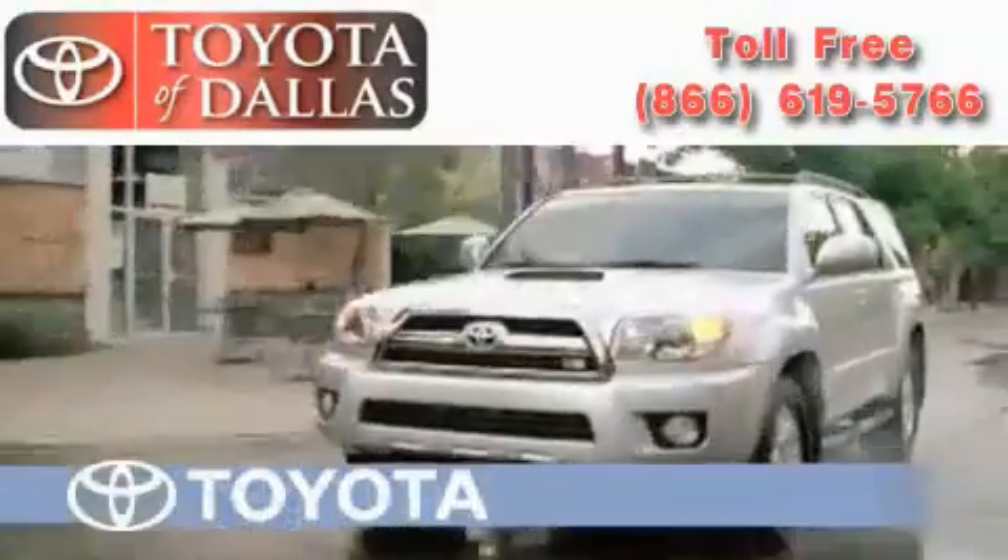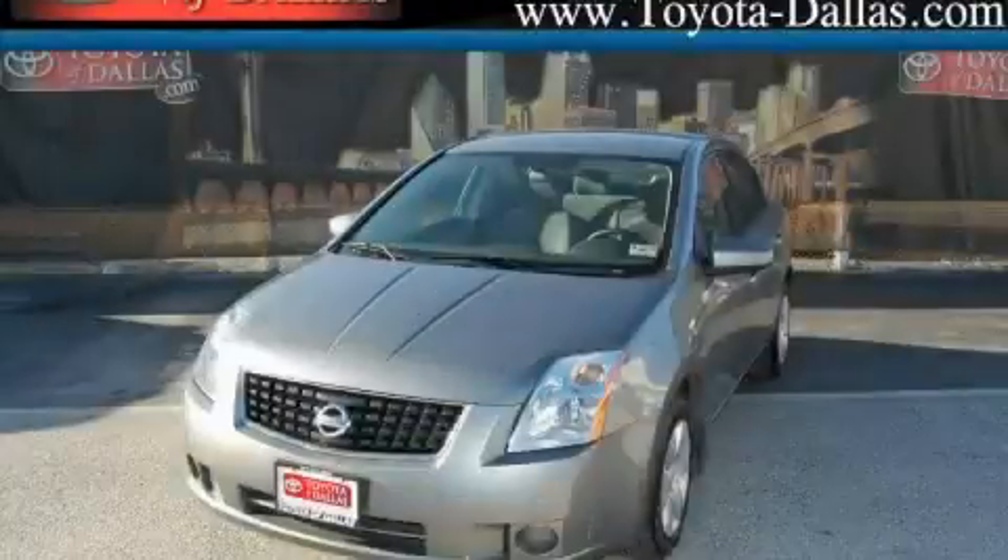Another fine vehicle offered by Toyota of Dallas. This is a 2008 Nissan Sentra.